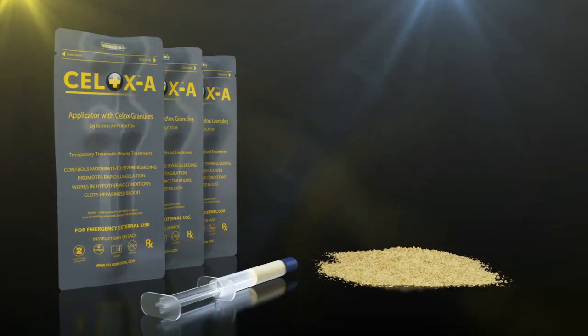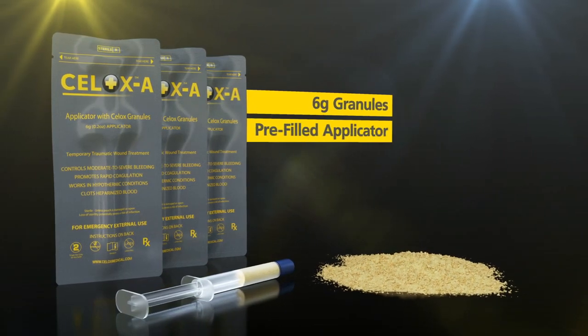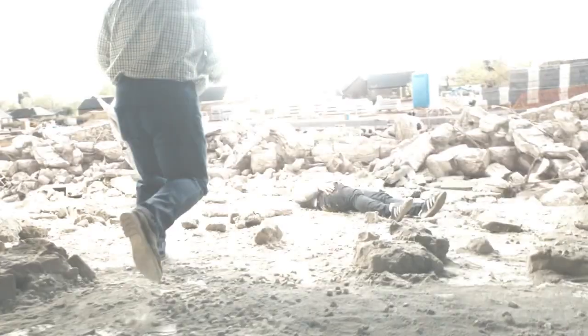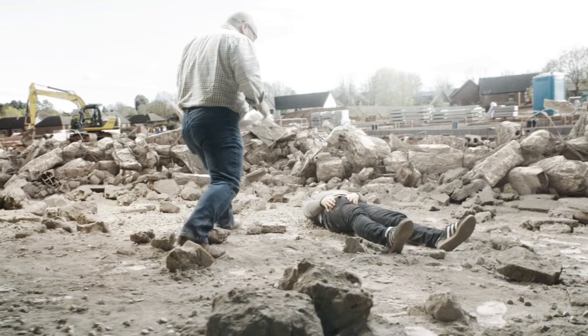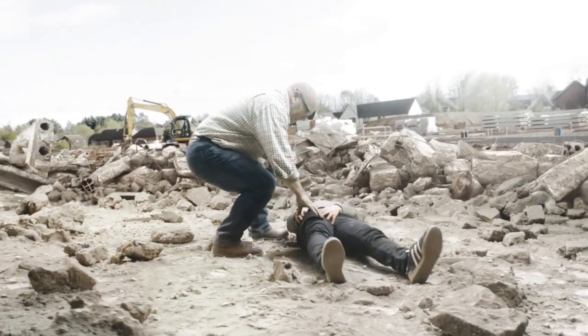Cellox A is presented in 6-gram granules in a pre-filled applicator that has a 4-year shelf life and no allergies reported to date. The following training video is a guide to using Cellox A to plunge granules into a wound, according to the product indications and packaging instructions.